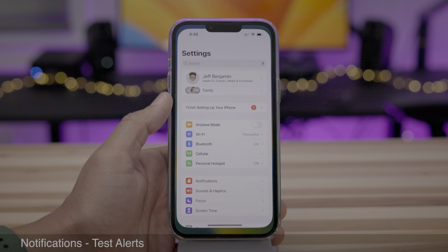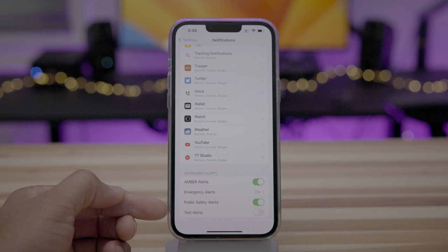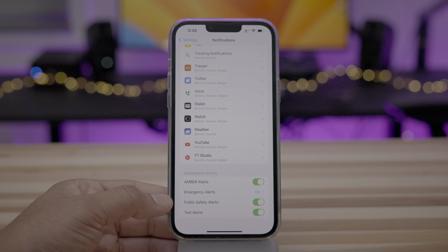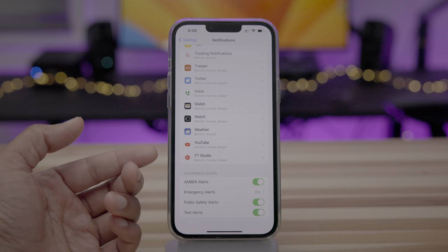There's a new test alerts option under Notifications. If you go to Settings, Notifications, you'll see test alerts. I'm imagining that's going to be like the emergency broadcast test from the nineties on television. So when emergency alerts are being tested, you now have the option to receive those tests on your iPhone.